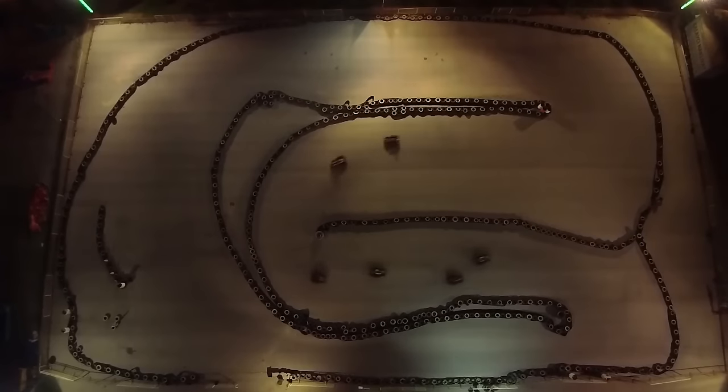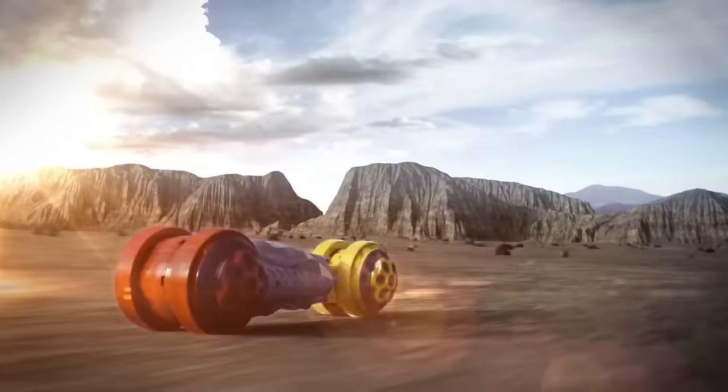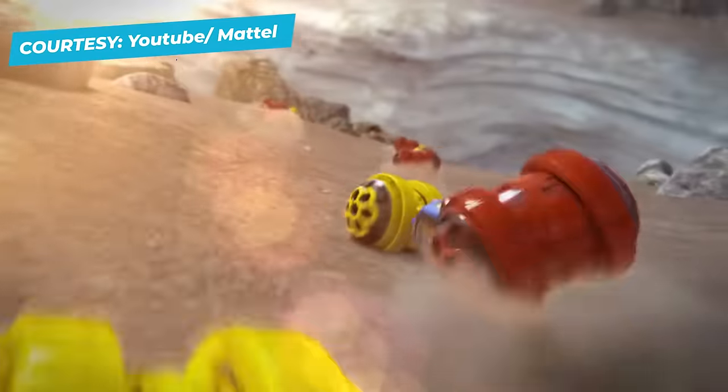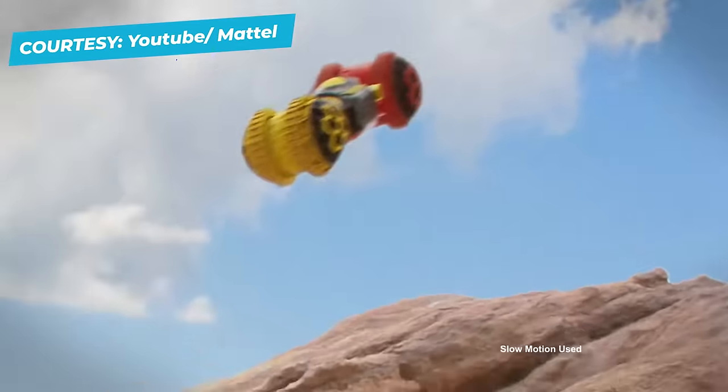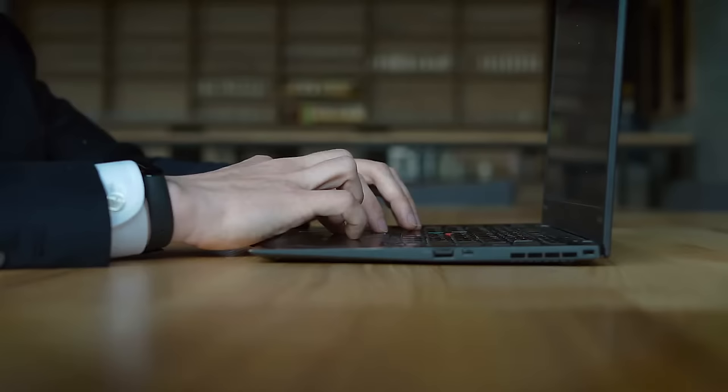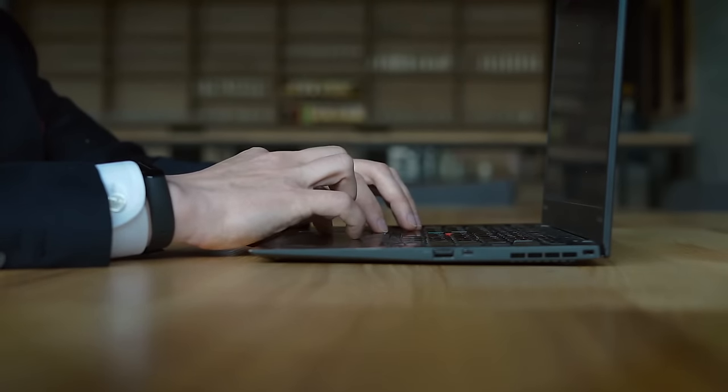Racing toy cars is always fun. It's something kids can enjoy with their friends, have a competition with siblings, or make a memorable afternoon of racing cars with parents. If you or your child loves race cars, it is important you do thorough research before you buy one, or you might end up regretting your decision later.